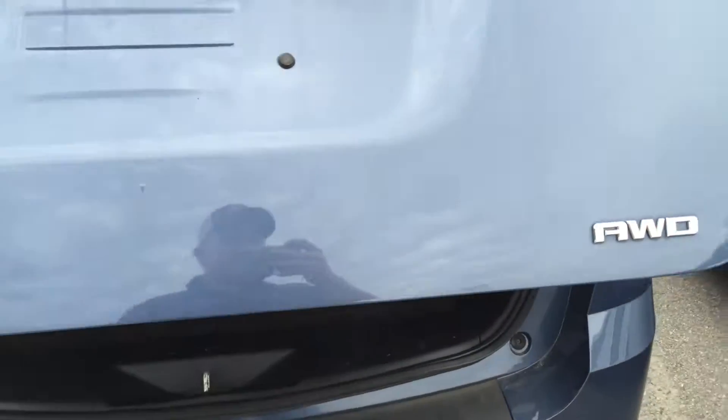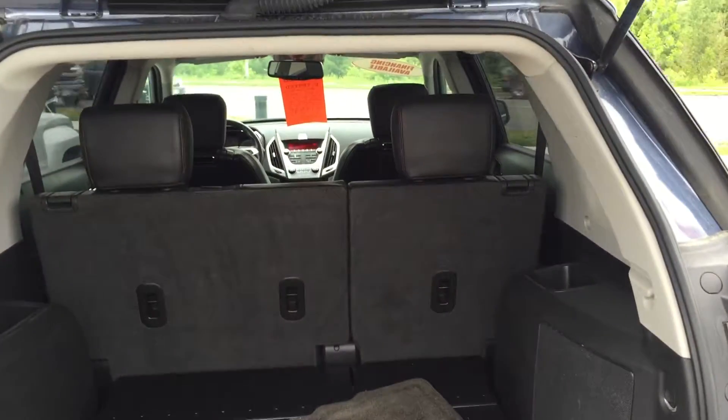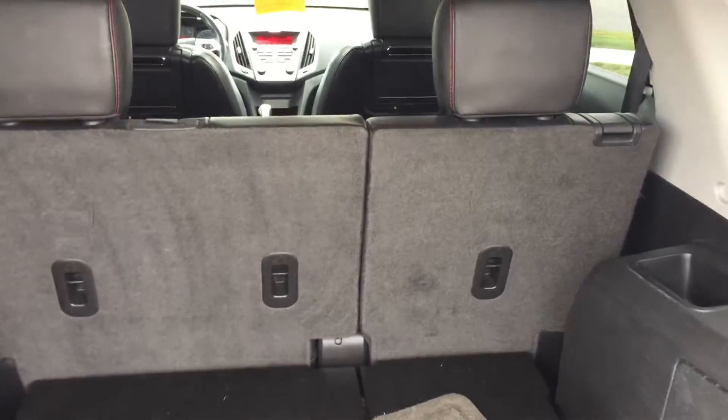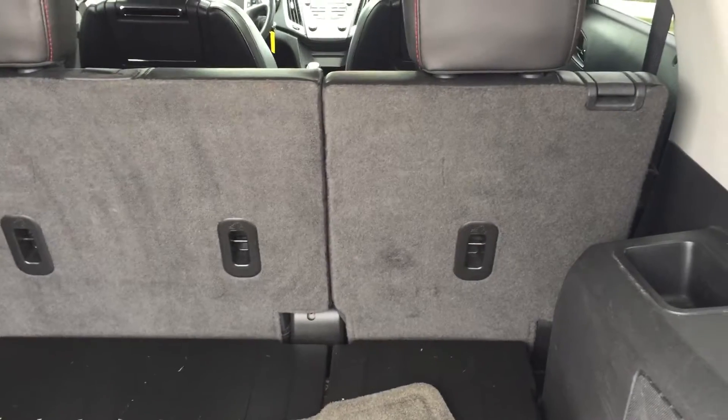Now, to open up the back, I just touch the button and it goes up automatically. You do have your keyless remote that you can use to open it, or you can just touch with your fingers there. So much room in the back of this vehicle — that's what people love about it. The back seats do fold down. You can see that's a 60-40 or 80-20 split.